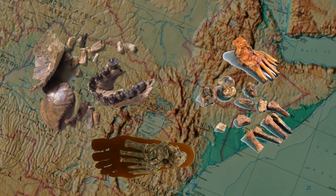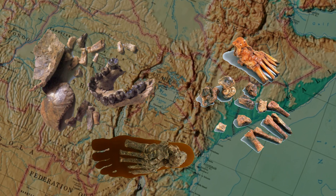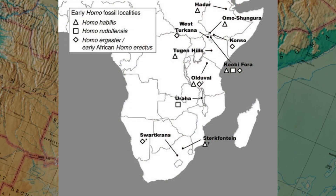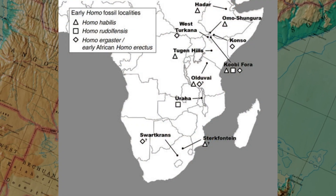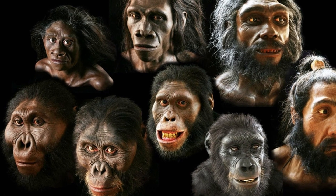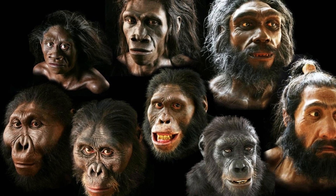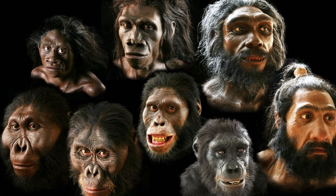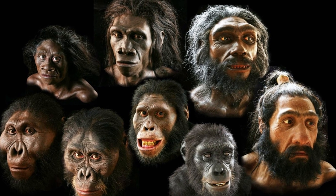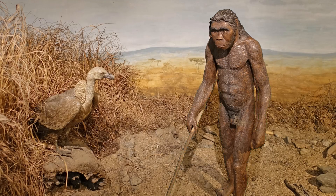Fossils found across various locations in East and South Africa provide insights into the morphological and behavioral characteristics of this species. Homo habilis is considered one of the first members of the genus Homo, making it essential for studying the transition from earlier hominins like Australopithecus to later species such as Homo erectus. Homo habilis displays a mix of primitive and advanced traits that are crucial for understanding its evolutionary position.